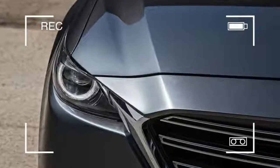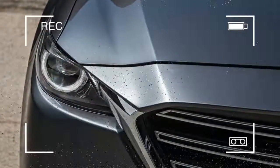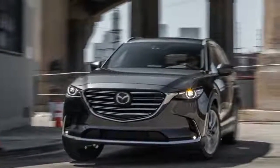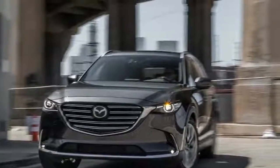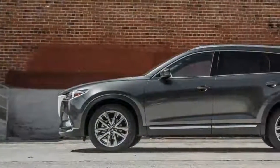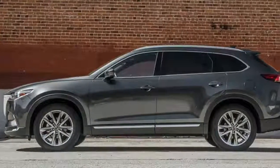The base Sport model comes standard with LED headlights and taillights, rear backup camera, cloth seats, and a 7-inch color display for the Mazda Connect infotainment system. A $950 Sport package brings heated front seats, power driver seat, and heated mirrors.